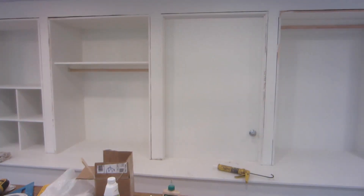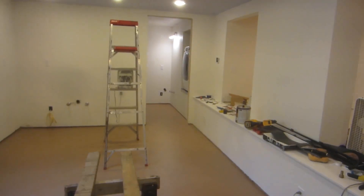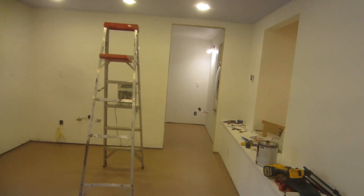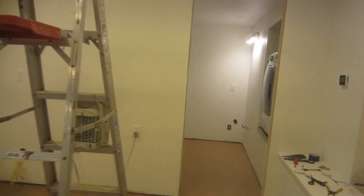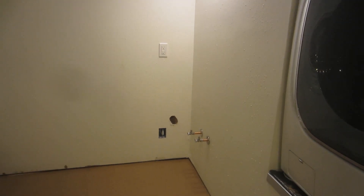I was toying with the idea of trimming these out, but my next thing is coming back into the bathroom. Today I'm buying the cabinet stuff to do the vanity — that's what I want to do.